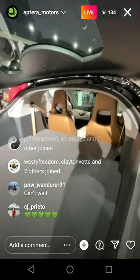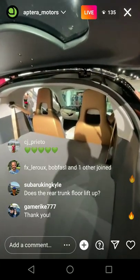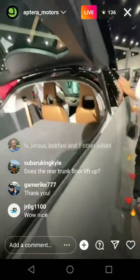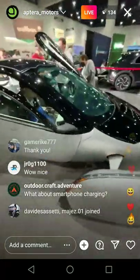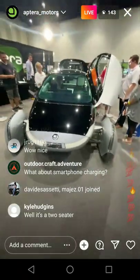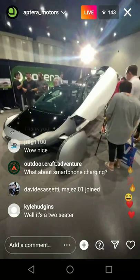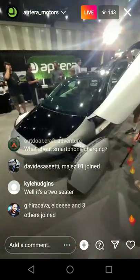Top speed is 110 miles an hour. Zero to 60 in three and a half seconds. With Aptera in general, you don't really sacrifice anything, yet you have an awesome vehicle — you're saving the environment but still driving in style, really fast with a sports car.